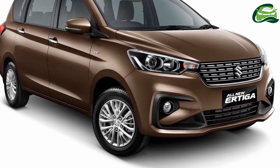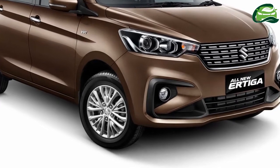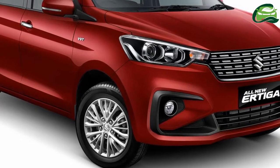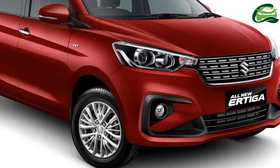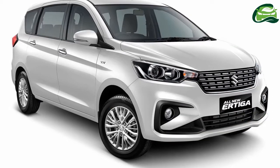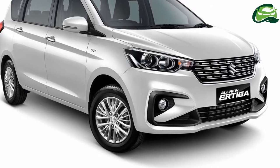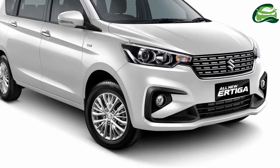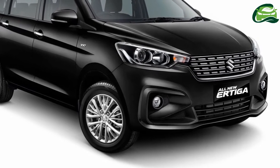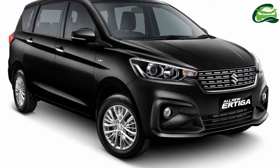Its interior is laid out in beige and has woody trim on the dashboard, steering wheel, and front door panels for a premium appeal. Suzuki equips the MPV's interior with ventilated cupholders, 60:40 split folding and sliding second row seats, 50:50 split tilt-down folding third row seats, a 6.8-inch touchscreen infotainment system, dual power outlets, and a leather steering wheel.